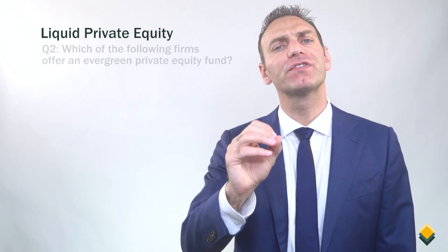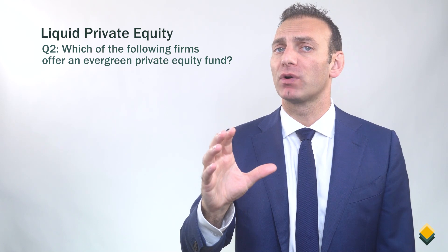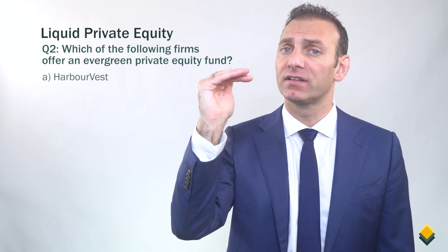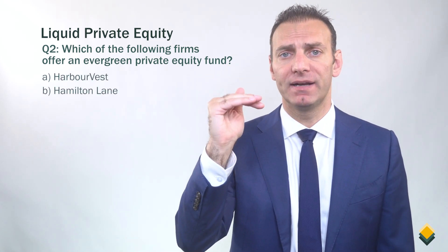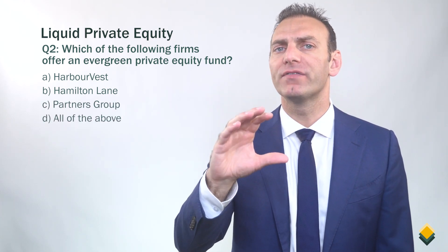Let's move on to question number two. Which of the following firms offer an evergreen private equity fund? A. Harborvest. B. Hamilton Lane. C. Partners Group. Or D. All of the above.